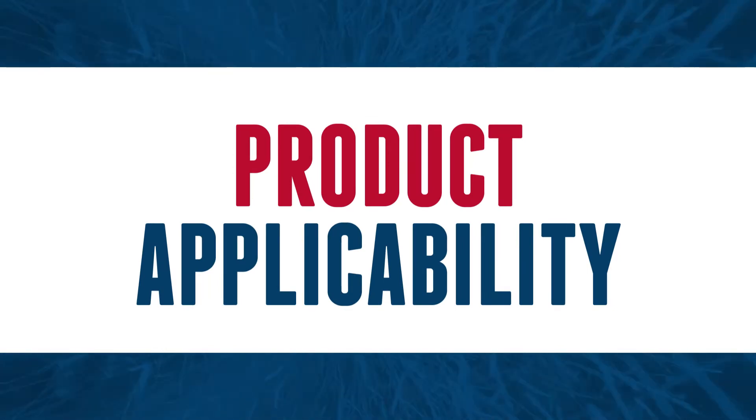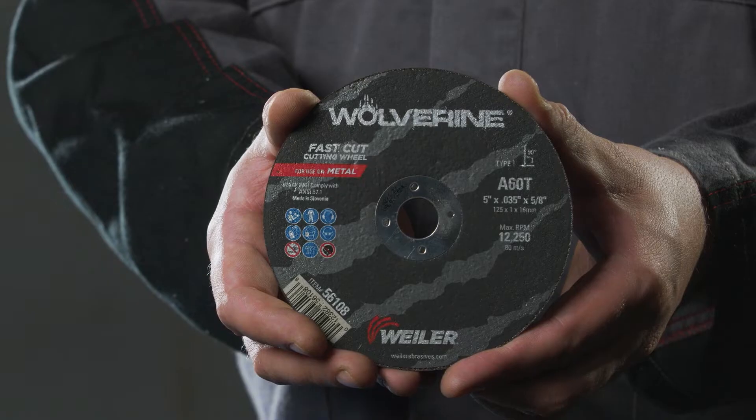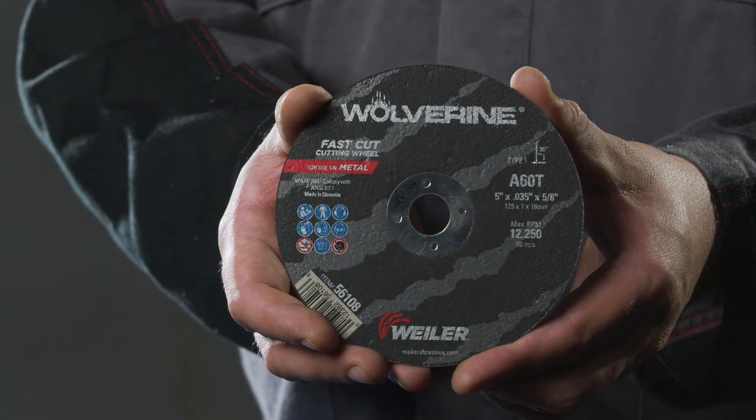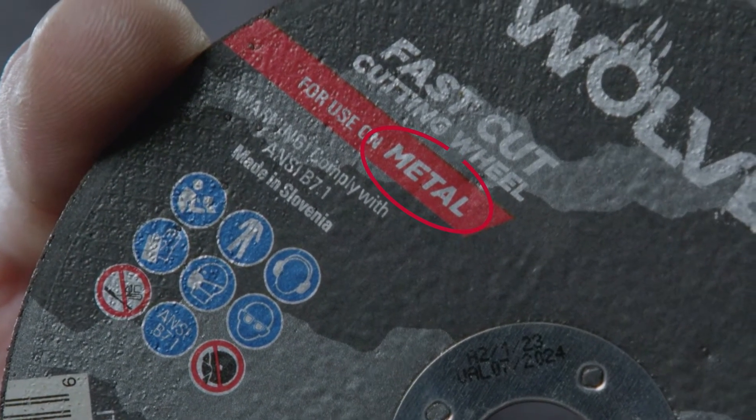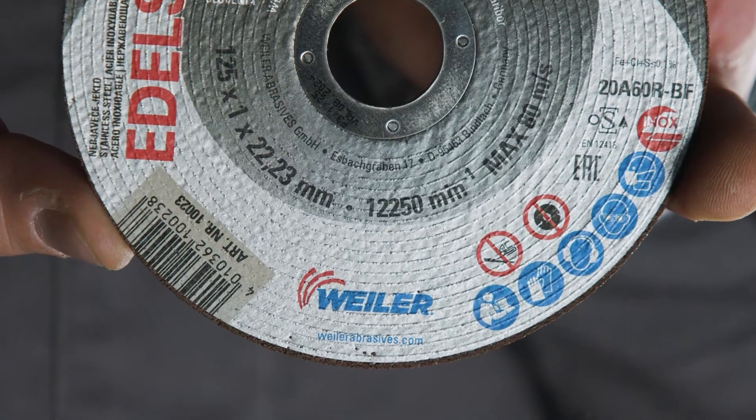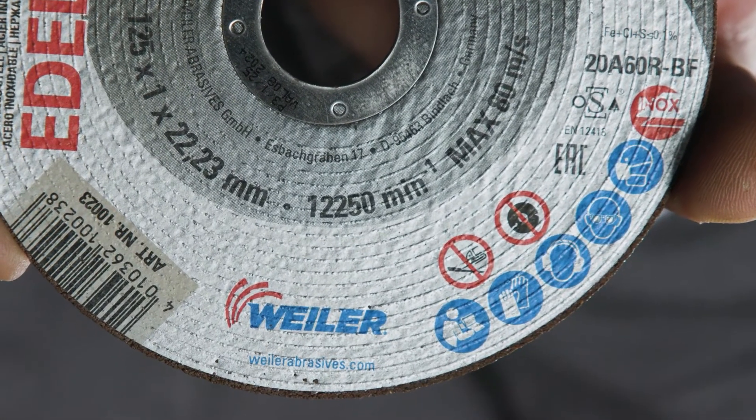Product applicability on materials: when choosing a product, pay attention to the pictogram or inscription that indicates which material the product is suitable for. This is important due to possible incompatibility between materials or cross-contamination.